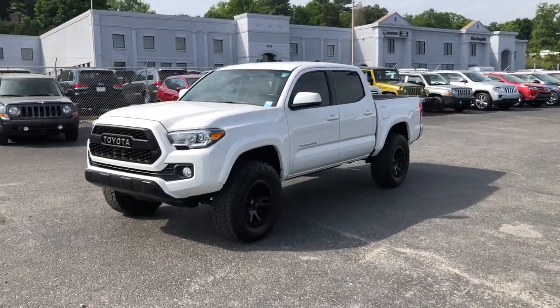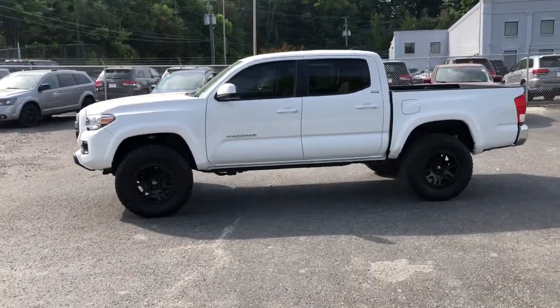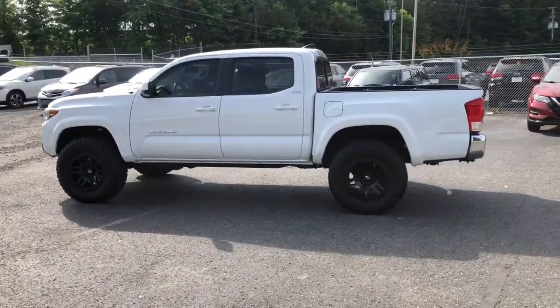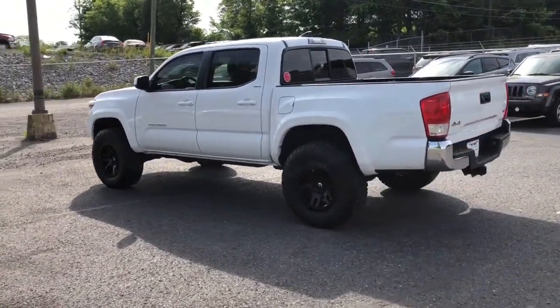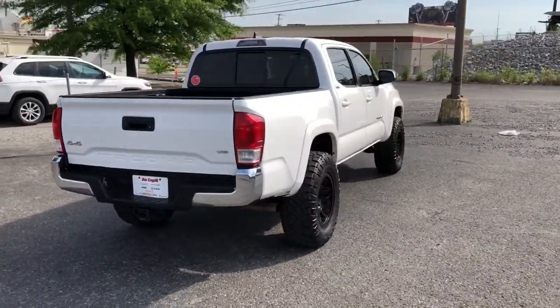Here is a wonderful 2017 Toyota Tacoma. This vehicle is an outstanding buy with fewer than 60,000 miles on the odometer. You'll be comfortable, connected, and focused on the road or trail ahead in this capable Tacoma.